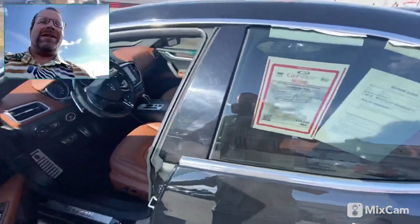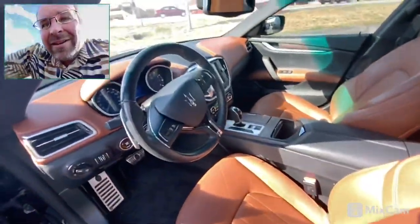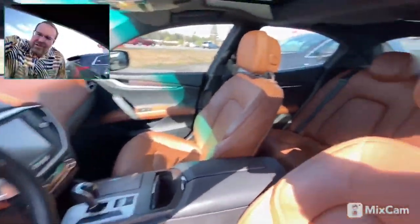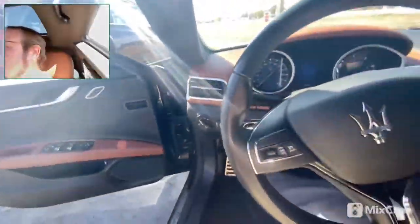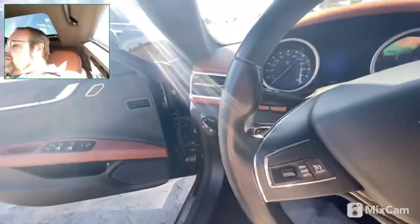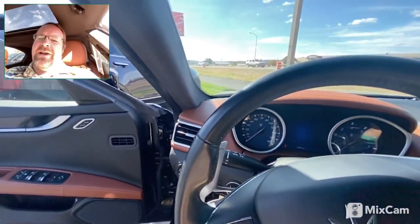This has that amazing interior on it — it's one of my favorite interiors on a Maserati, that deep reddish brown saddle color interior. Great car, definitely super fun to drive. Got that real throaty ignition on it, really nice car.